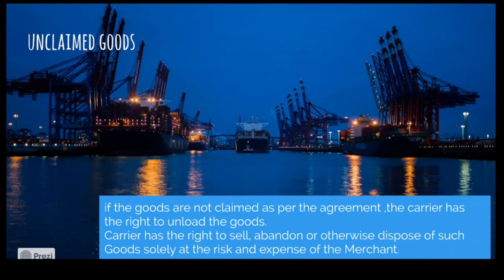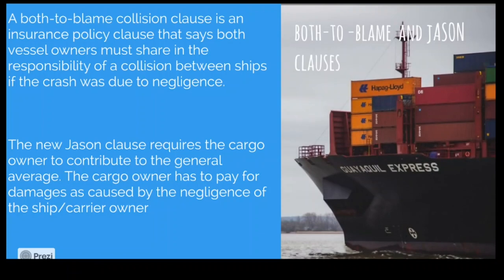If goods are taken to a harbour and the consignee doesn't come on time to collect them, the carrier can simply unload and deposit the goods with the permission of the harbour authority, and then claim compensation from the shipper or consignee.